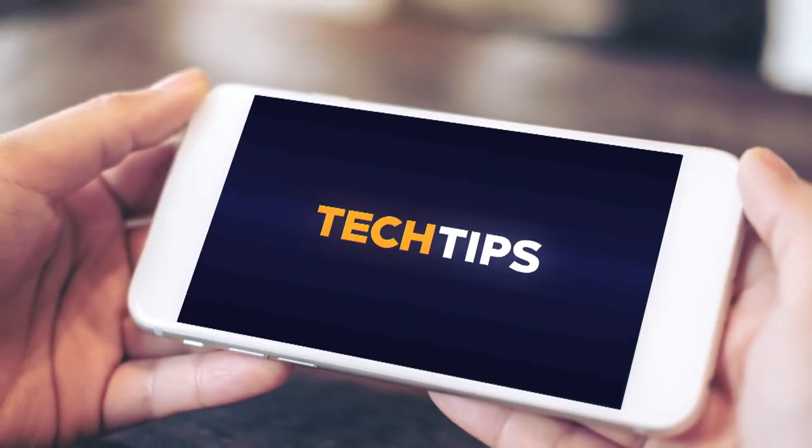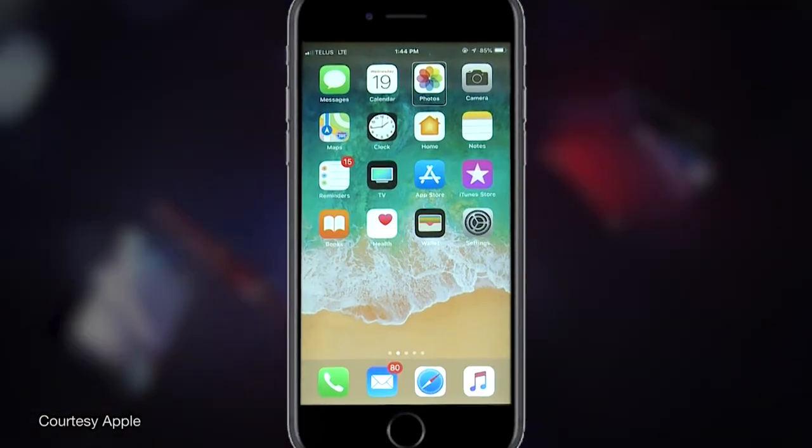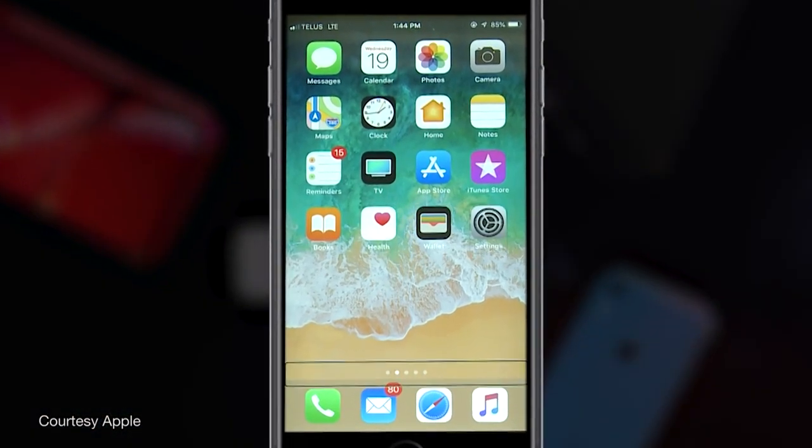I'm Grant Hardy from Vancouver's popular seawall path with another AMI Tech Tip. One of the things that tech fans like me get really excited about in the fall is all of the new product releases from Apple, like iOS 12, which runs on your compatible iPhone, iPad, or iPod Touch.